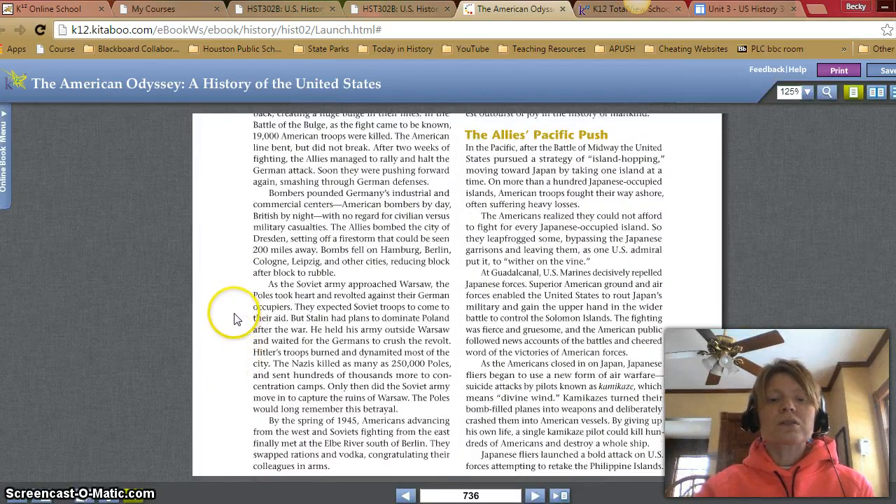As the Soviet army approached Warsaw, the Poles took heart and revolted against their German occupiers. They expected Soviet troops to come to their aid, but Stalin had plans to dominate Poland after the war. He held his army outside Warsaw and waited for the Germans to crush the revolt. Hitler's troops burned and dynamited most of the city. The Nazis killed as many as 250,000 Poles and sent hundreds of thousands more to concentration camps. Only then did the Soviet army move in to capture the ruins of Warsaw. The Poles would long remember this betrayal.